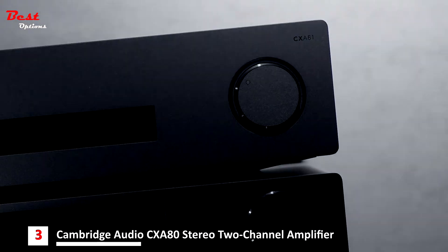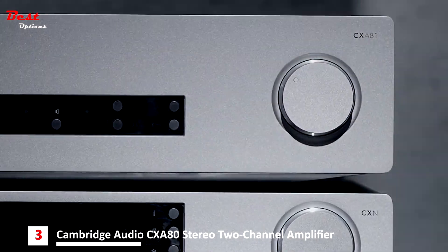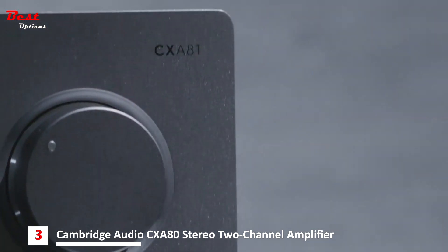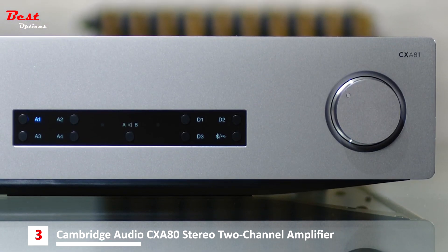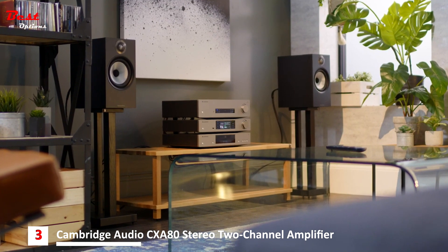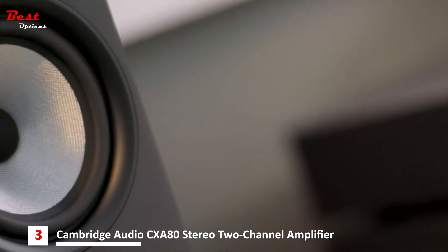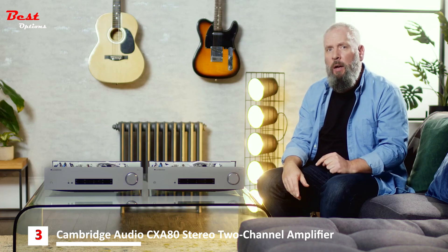The CXA81 is the same, yet somehow even more so. The sort of music you like to listen to makes no difference to this amplifier — it's a master of tone and texture. It never overlooks even the finest details. It's able to communicate the most affecting elements of a recording in the most direct and unforced manner imaginable. Whether that's bass so deep and solid you can feel it, or a voice so eloquent it raises goosebumps, or a full orchestra bearing down on a composition as a single entity — the CXA81 puts you right at the heart of it.